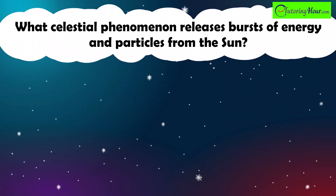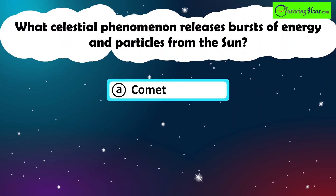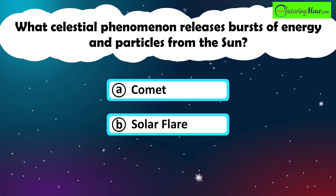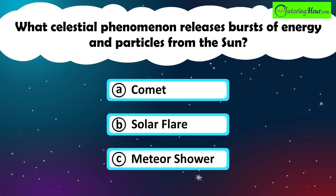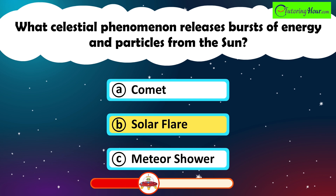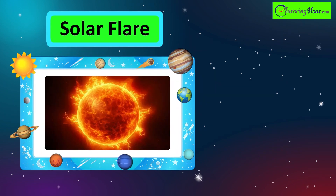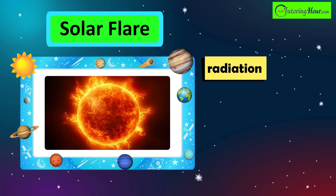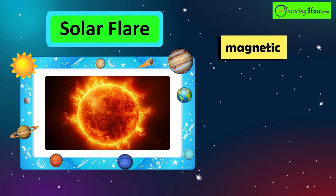What celestial phenomenon releases bursts of energy and particles from the Sun? A. Comet. B. Solar Flare. Or C. Meteor Shower. The correct answer is solar flare. Solar flares are sudden, intense bursts of radiation and particles from the Sun's surface, often accompanied by magnetic storms.